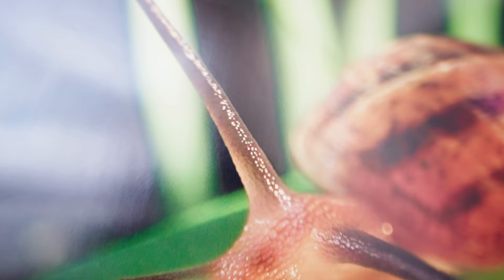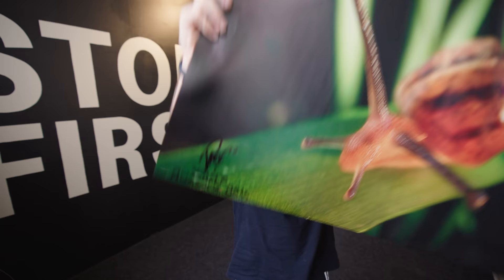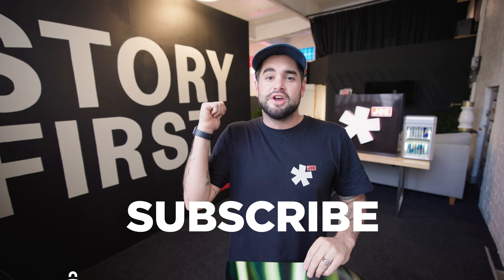I'm going to be giving away this print that I shot in this video of a snail snailing around. It's also signed, to one person that subscribes to my channel, turns the notifications bell on, and comments below letting me know that you've done so. No matter where you are in the world, I'll send it to you. This video is brought to you by Artlist, which is my new favorite source of sound and music for all my videos, from YouTube the whole way to TV broadcast documentaries.